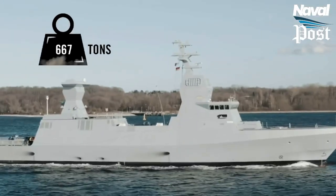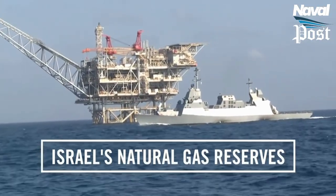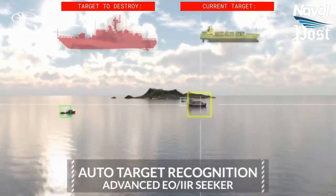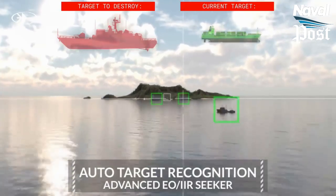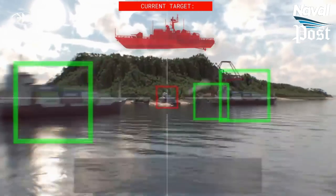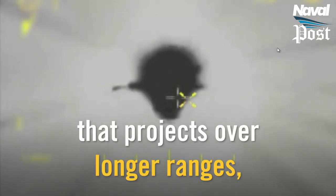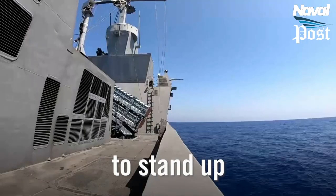Conclusion: The Sea Breaker will increase the role and weight of the Israeli Navy in Israeli military strategy. In particular, thanks to the Sea Breaker's target selection capability, hitting only military targets and preventing civilian casualties will also reduce negative reactions to Israel's military operations. SAR-6 corvettes equipped with Sea Breaker guided missiles will increase Israel's power and deterrence in the eastern Mediterranean.